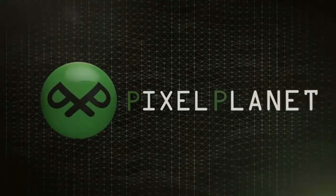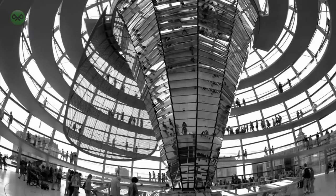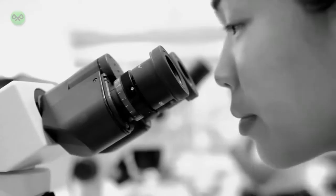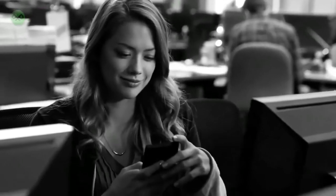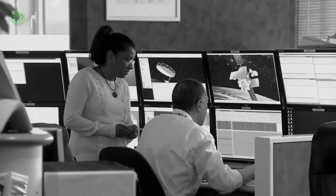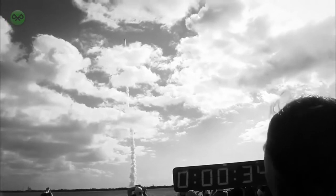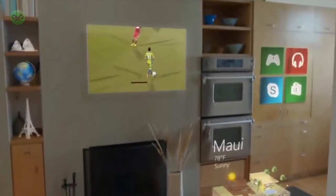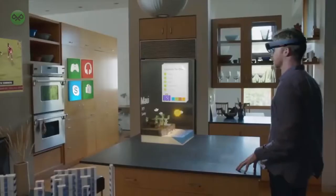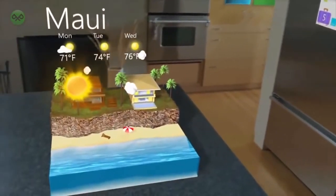HoloLens is Microsoft's mixed reality headset that mixes augmented reality and virtual reality into one seamless headset. Basically, you put it on and it turns the world around you into a virtual space where you can open holograms or have programs open. You can see footage of what it's like in the background. While the HoloLens hasn't really come out yet, they're only selling development kits going for thousands of dollars.